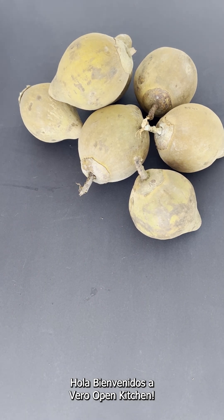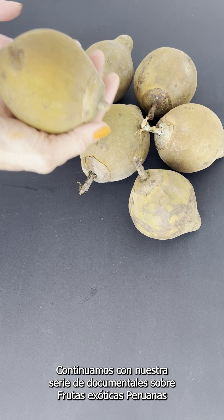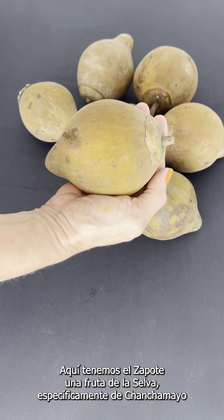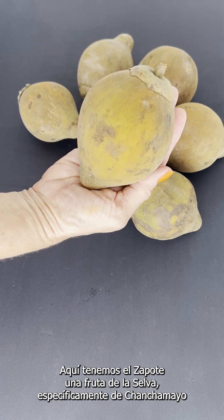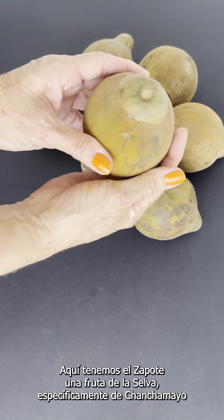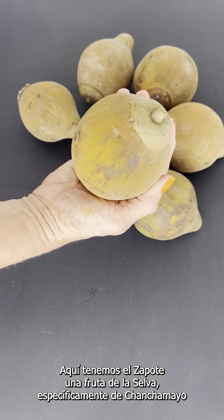We continue with our exotic products from Peru. Here we have what we call Zapote — this is named Zapote. It's a fruit that comes from the Peruvian jungle, specifically from Chanchamayo.